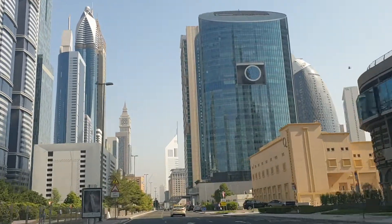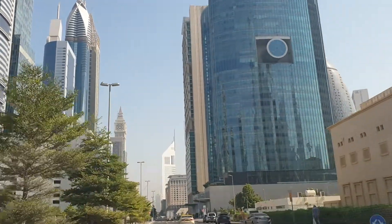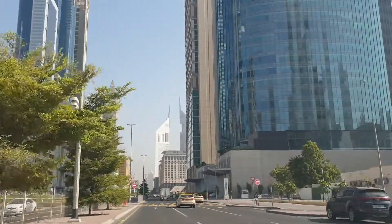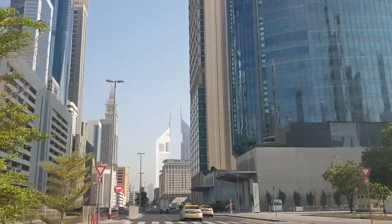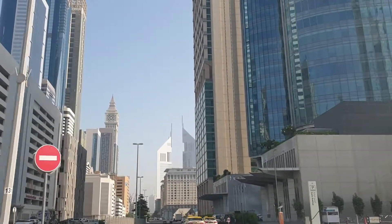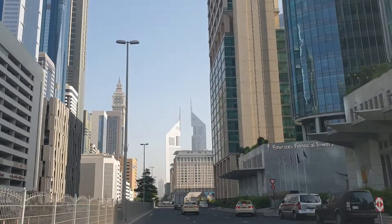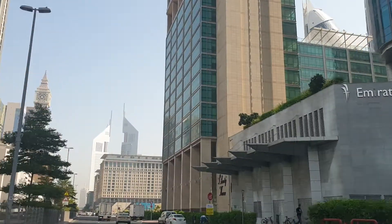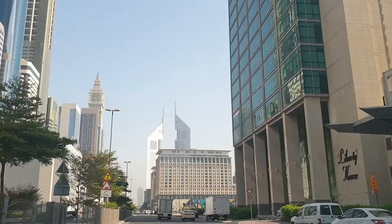As we are approaching, I have an incredible property here for sale, and the best thing of all is it's just within six minutes of all of the main head offices of the banks in the UAE here in Dubai International Financial City — that's the DIFC. You can see the Emirates Financial Towers up here as we're approaching right now.